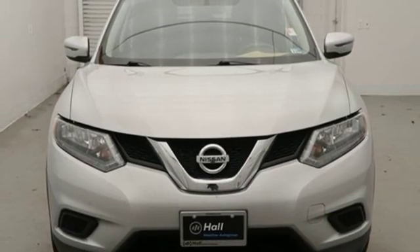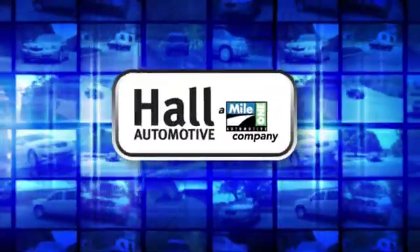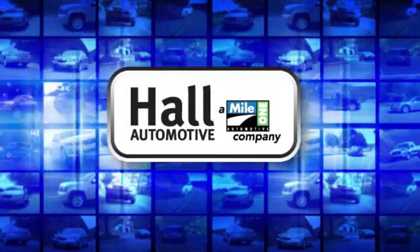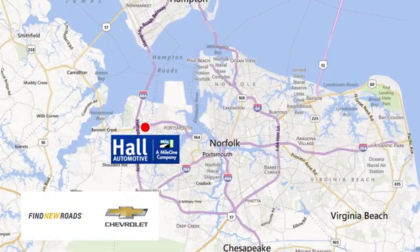Nissan — built for the human race. Hurry in today for a test drive. Hall Automotive: more cars, great people. Hall Chevrolet Chesapeake, a Mile One company, is minutes off I-264 or I-664 — easy to get to from all of Hampton Roads.